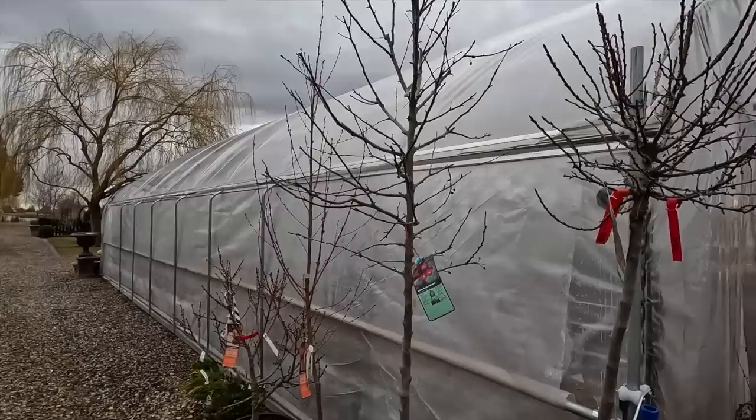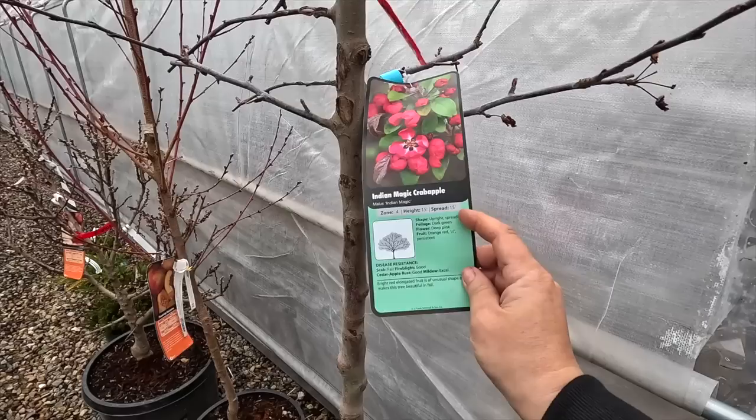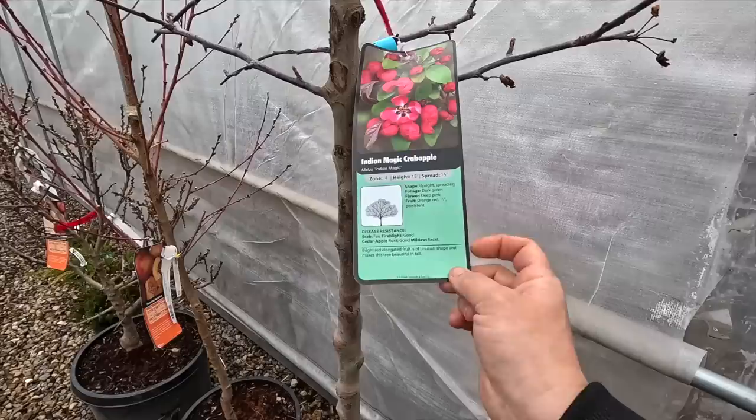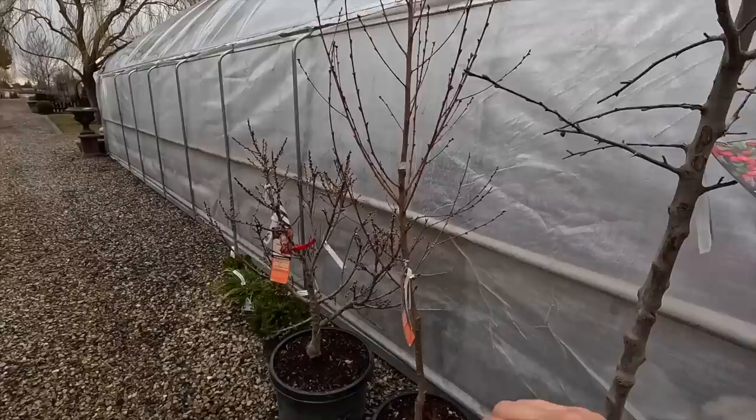Right next to it we have an Indian magic crab apple — I mentioned this one in our last video. My in-laws have one right outside their dining room window, and it's one of the most beautiful trees I've about ever seen. They grow 15 by 15, zone 4 again, with orange-red half-inch persistent fruit. Look at the color of those blooms — oh, they're so pretty! My father-in-law sends me pictures throughout the year when the tree is looking exceptional. The most recent one showed the tree loaded up with snow and a robin nestled into the branches — just that juxtaposition of winter and spring.